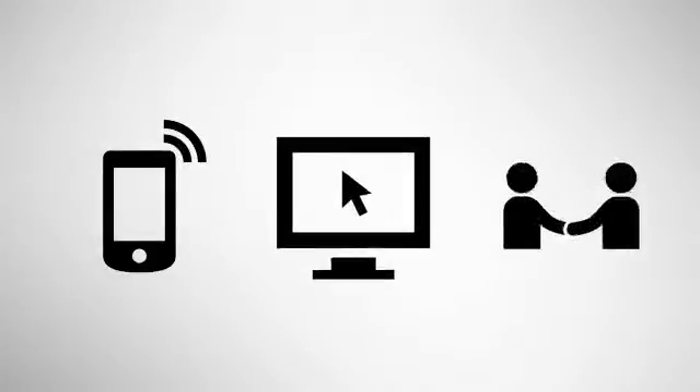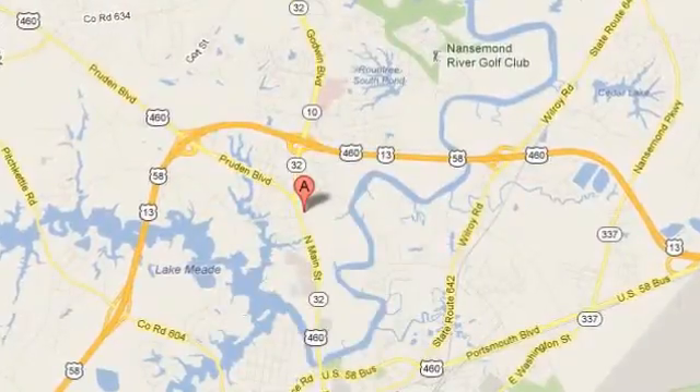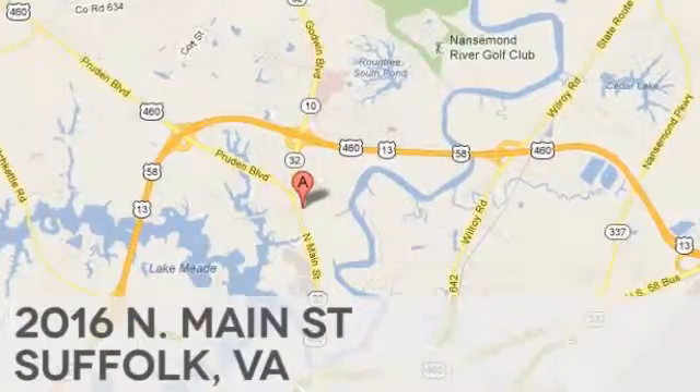At Duke Automotive, we strive to achieve one goal: customer satisfaction. Call, click, or stop in today. We're conveniently located at 2016 North Main Street in Suffolk, Virginia.